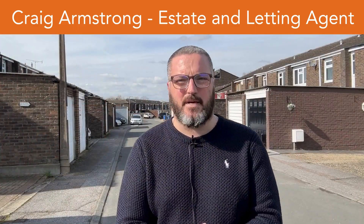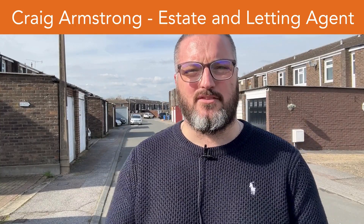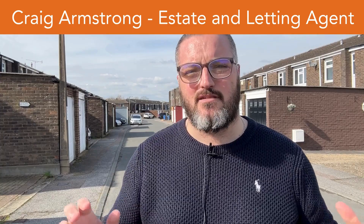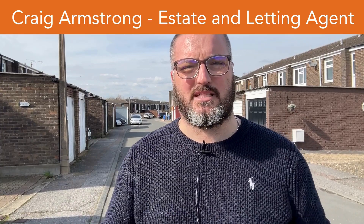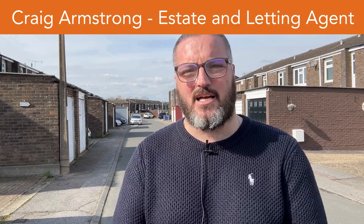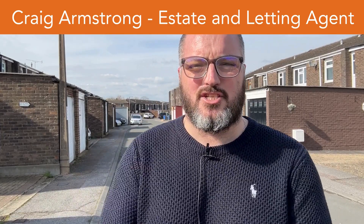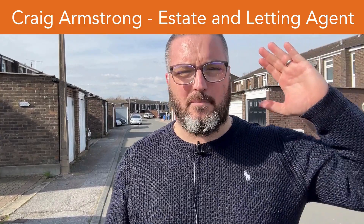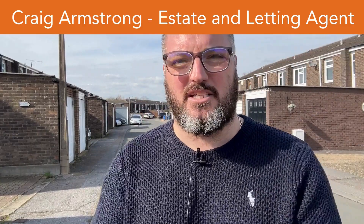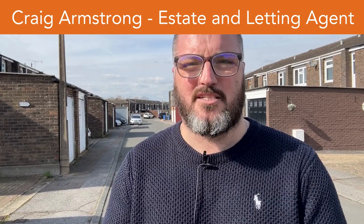Hello, I'm here in Peterswood in the CM18 area of Harlow where I'm going to be giving you a guided tour of a really nice three-bedroom mid-terraced house. It's got a downstairs toilet, garage and driveway. In terms of location you're perfectly situated for both primary and secondary schools, there is a small play park literally 50 metres from here, as well as a convenience store. This is an ideal house for you and your family to make your home.